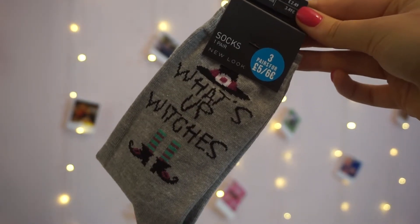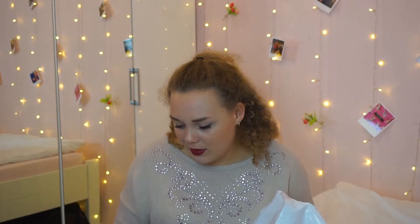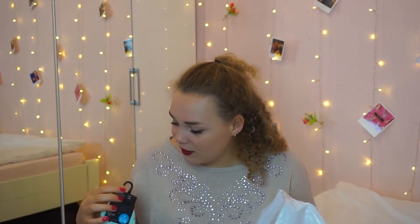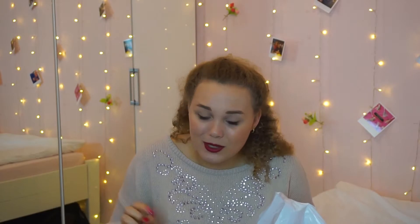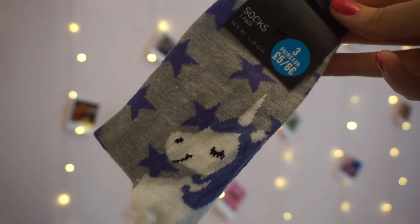So I got three pairs of socks. The reason I got three was because I fell in love with one pair and they were three for £5 — and you always need socks anyway. This one says 'What's Up Witches' with a witch hat and witch socks and shoes — I need those, I bloomin' love them. They're so cute, especially because I love Halloween. Then I have a pair that says 'No Problem Llama' — I love puns and plays on words. And this pair just has a unicorn and stars, which are also very cute. They were three for £5.